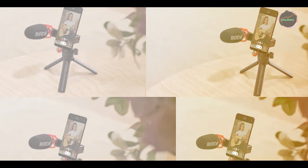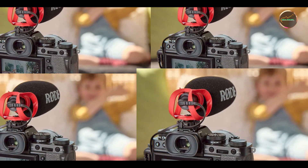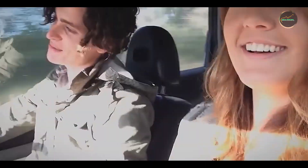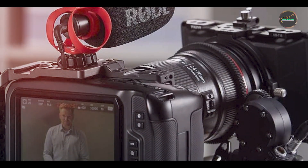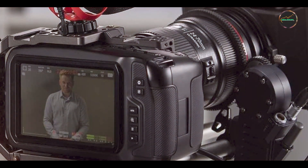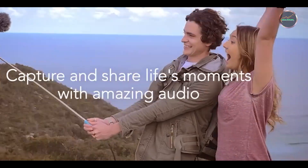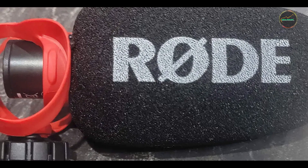The Rode VideoMicro is incredibly easy to use, with its compact design and simple connectivity allowing for quick setup. Attach it to your camera or mobile device using the included shock mount, plug it in, and you're ready to capture high-quality audio. Its lightweight design and intuitive features make it a convenient choice for on-the-go recording. Built with durable materials and a solid construction, the Rode VideoMicro is designed to withstand the demands of field recording, making it a reliable portable microphone.